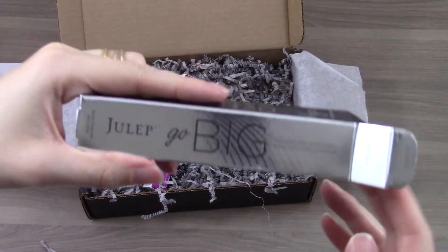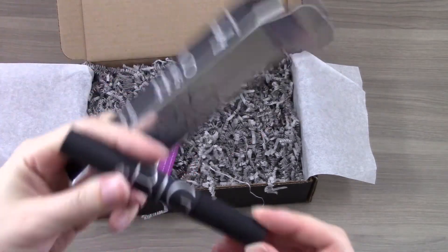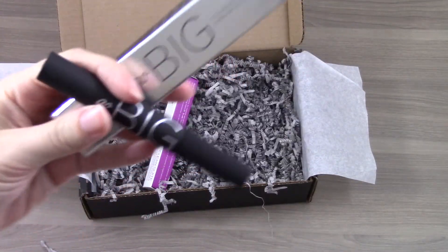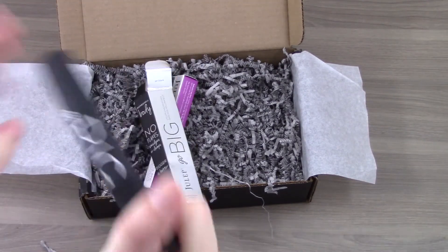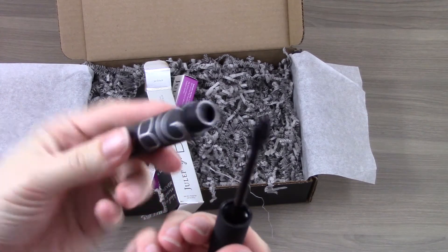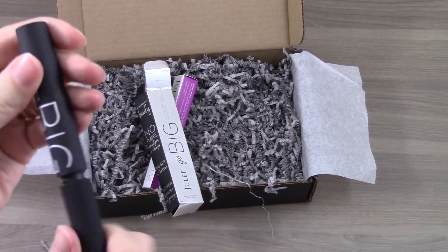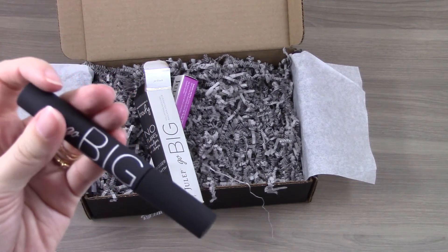The next item is Julep's Go Big Mascara. I have to be honest — I've tried this before and I'm not a huge fan. It's not a bad mascara, I just am really picky with mascara and it's not one of my favorites. I'll probably use this but it's not one of those items I would go out and buy.